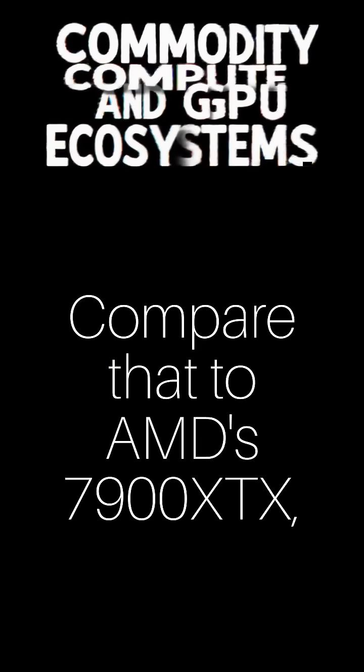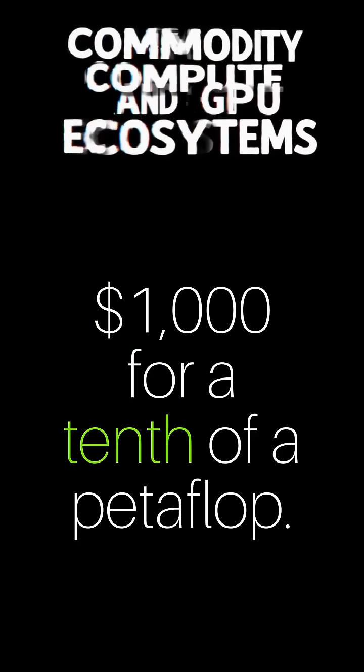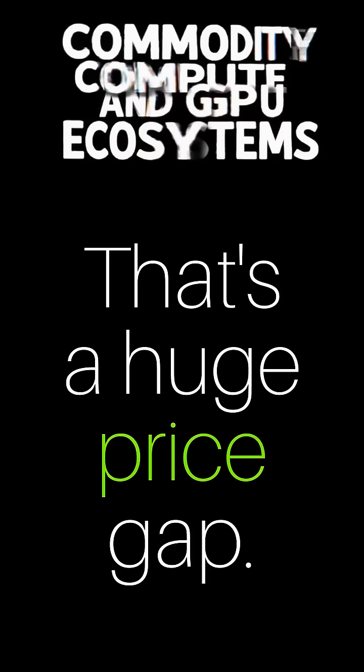Compare that to AMD's 7900 XTX — $1,000 for a tenth of a petaflop. That's a huge price gap.